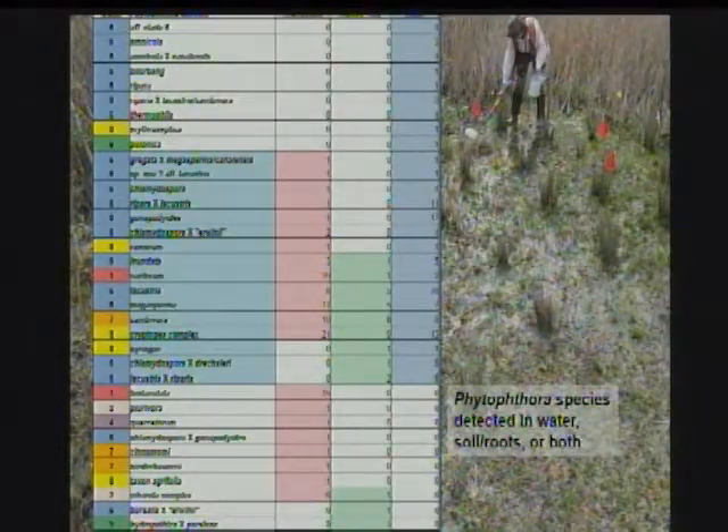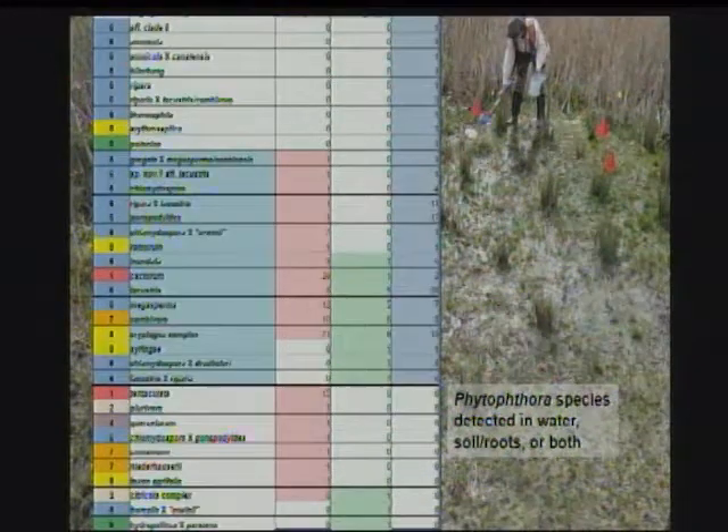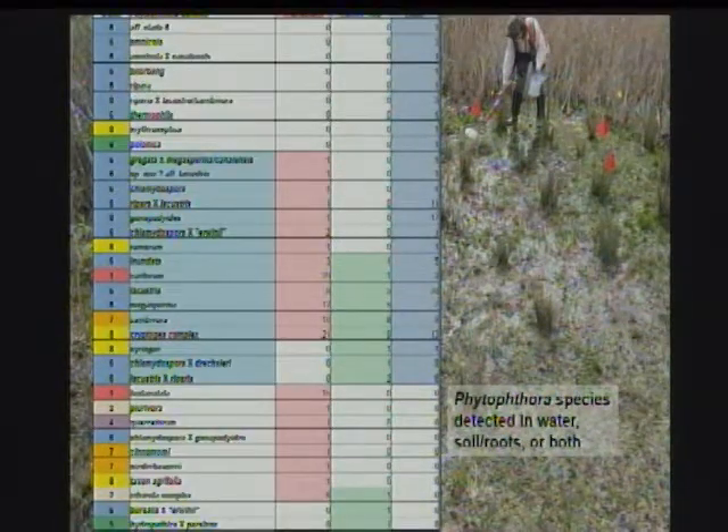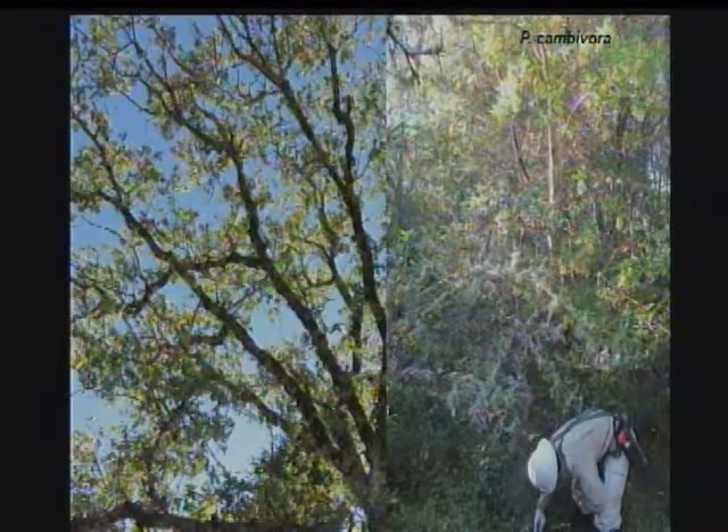This table shows more detail, but the bottom line — the blue-tinted fields are all detections in water. There's some overlap: some things show up only in water so far, some are found in both transplants associated with vegetation, and a few species are showing up only in soil so far.